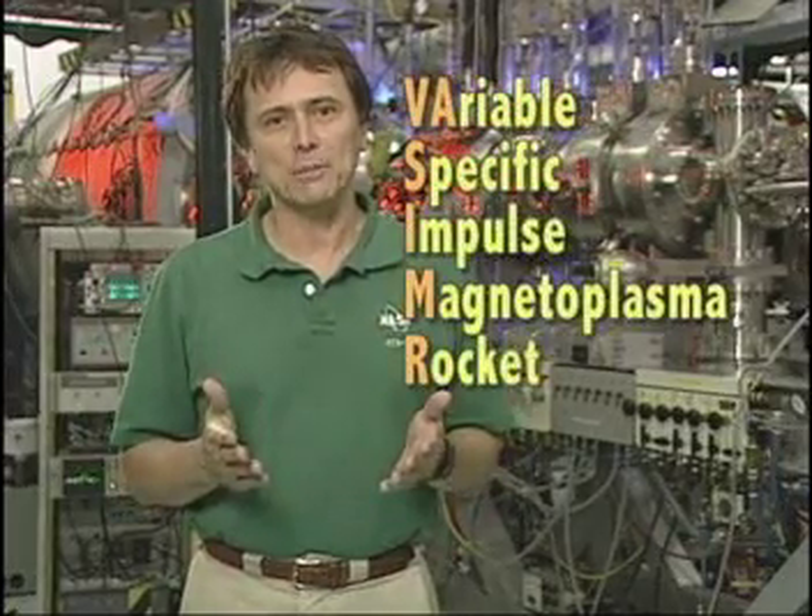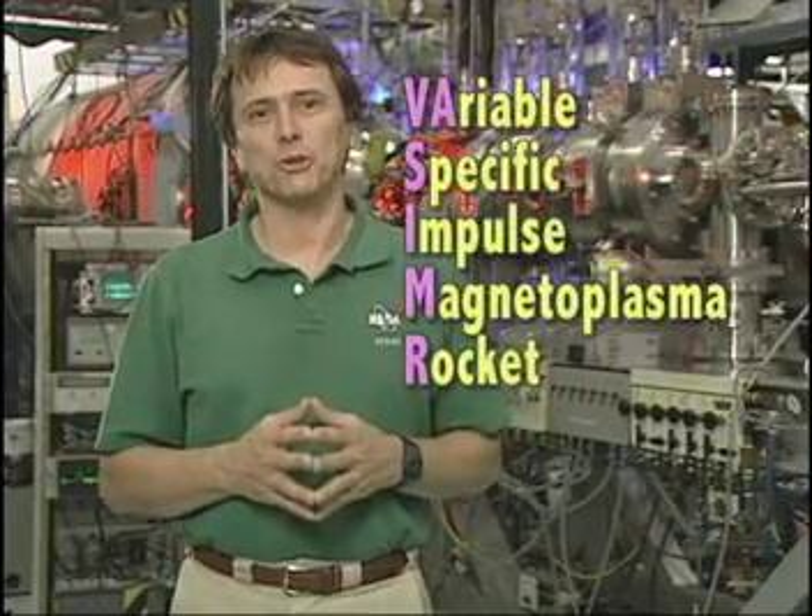My name is Franklin Chang-Diaz, and I'm an astronaut and director of the Advanced Space Propulsion Laboratory. I would like to share with you another possible advanced space propulsion technology that we've been working on for many years. It is called the Variable Specific Impulse Magnetoplasma Rocket, or VASIMR for short.